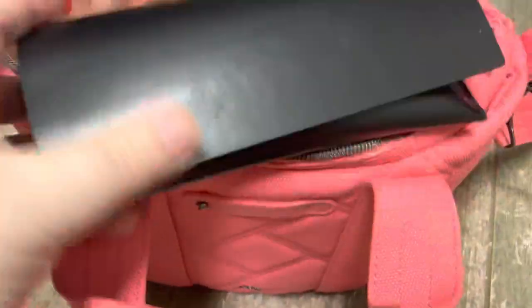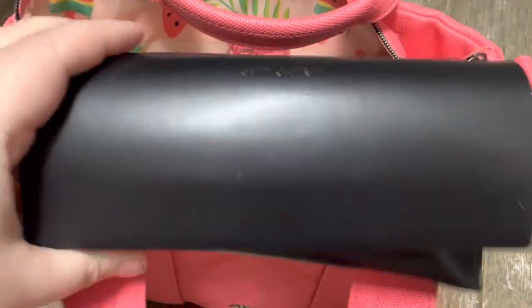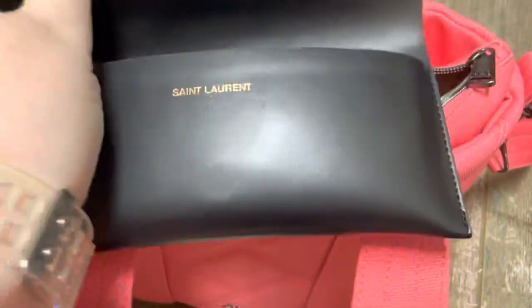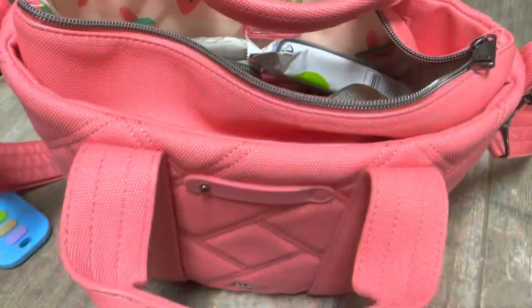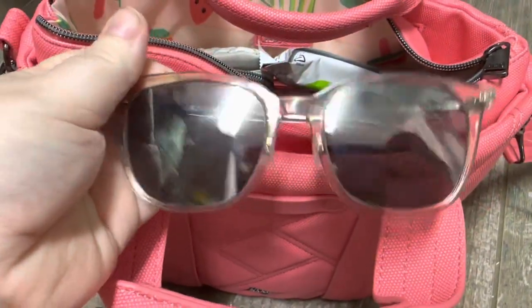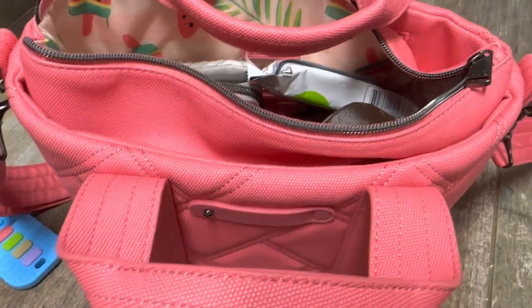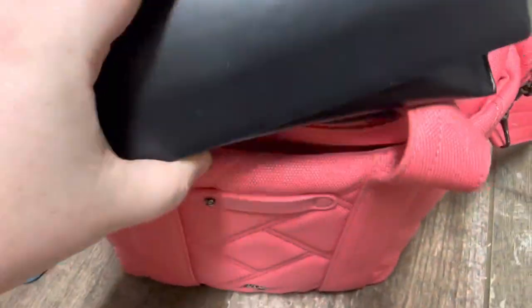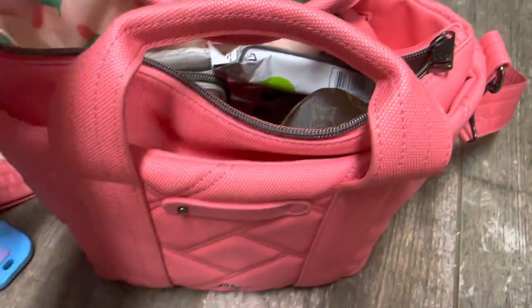Let me take some things out — first my sunglasses. These are YSL sunglasses; they were a Valentine's Day gift from my husband. Let me see if I can pull them out. Really cute! I love those sunglasses, but I keep them in their case in the bag.